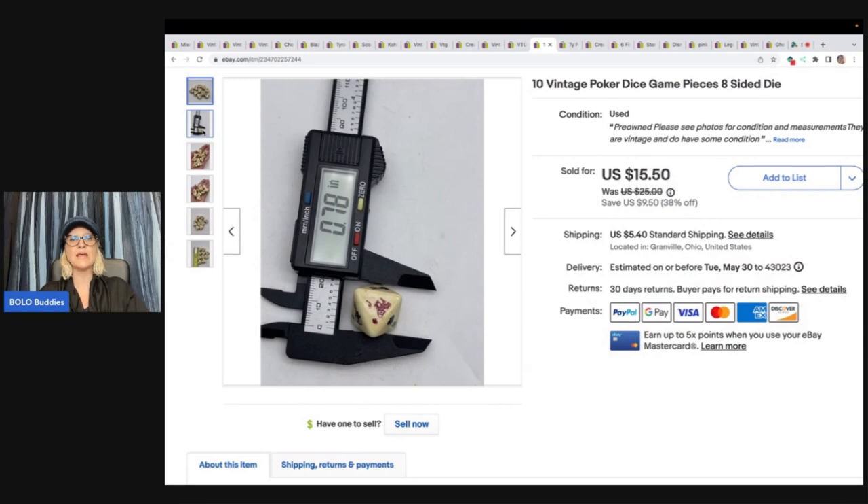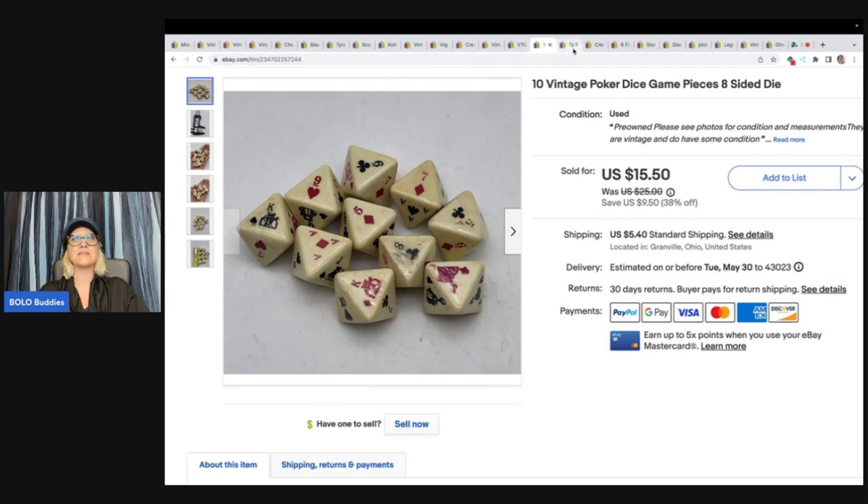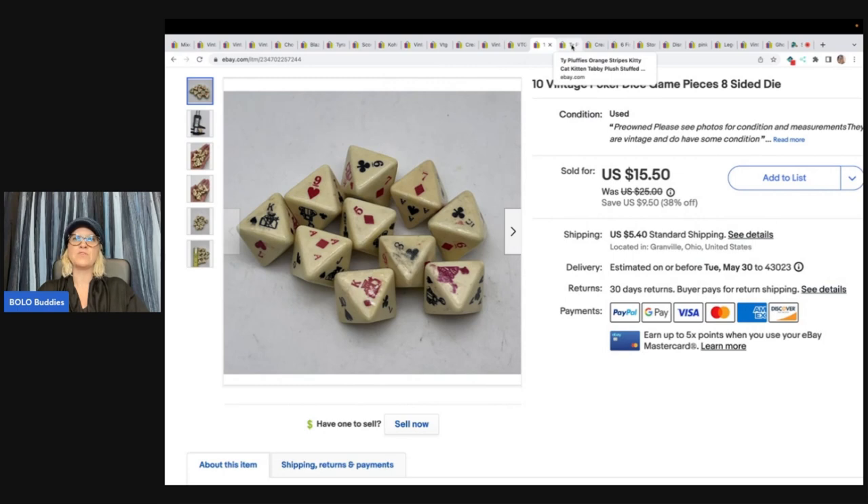I also want to show you this little tool that I use — it's called a caliper. You can get one of these on eBay really cheap, and it's a great way to show measurements for your items. It's an inexpensive, great business tool — great for jewelry. Definitely pick one of those up if you don't have one.